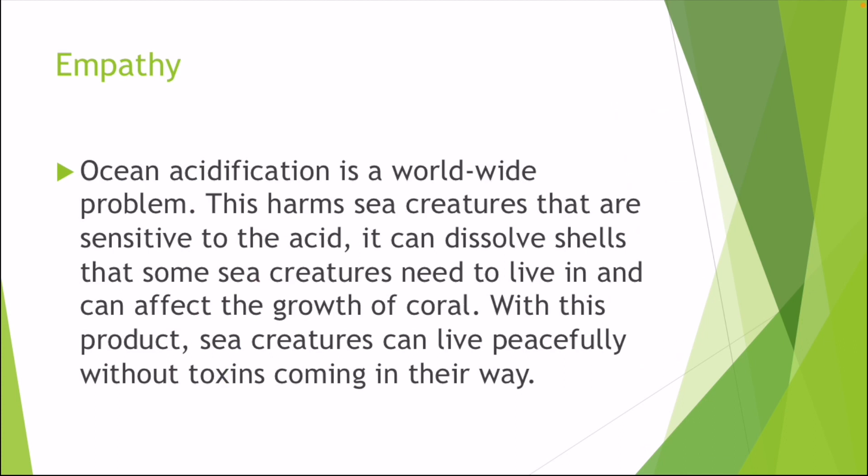Ocean acidification is a worldwide problem. This harms sea creatures that are sensitive to acid. It can dissolve shells that some sea creatures need to live in, and can affect the growth of coral. With this product, sea creatures can live peacefully without toxins coming their way.